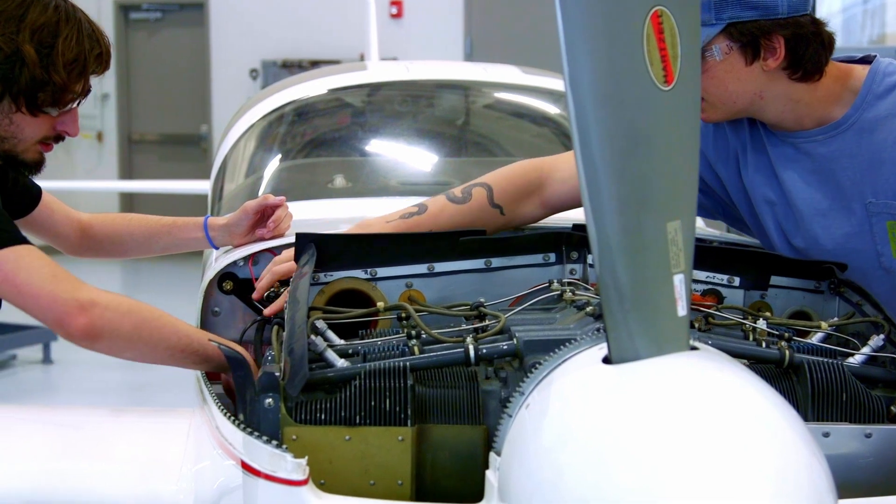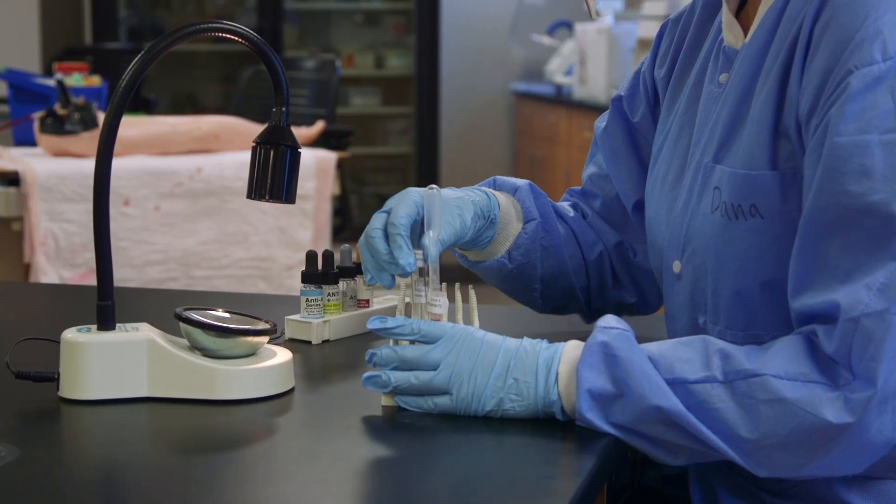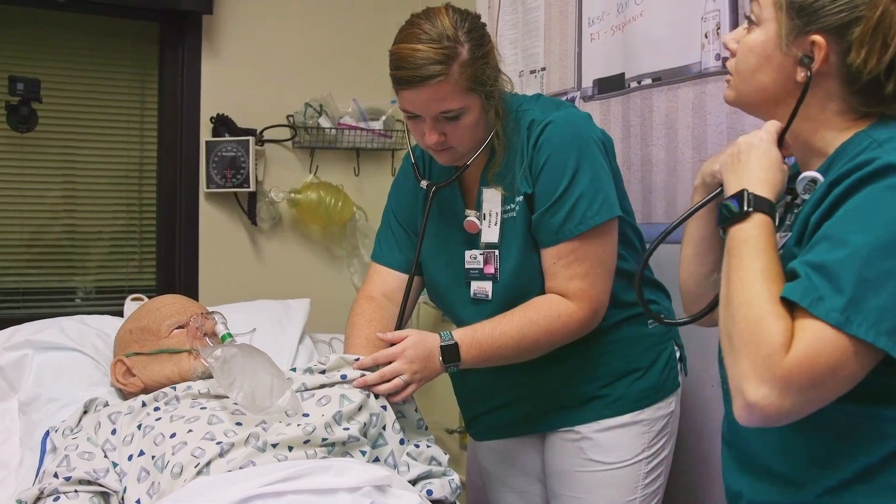The scholarship also covers non-credit continuing education programs. Our commercial truck driver training, phlebotomy, certified nursing assistant, and patient care technician programs are included.